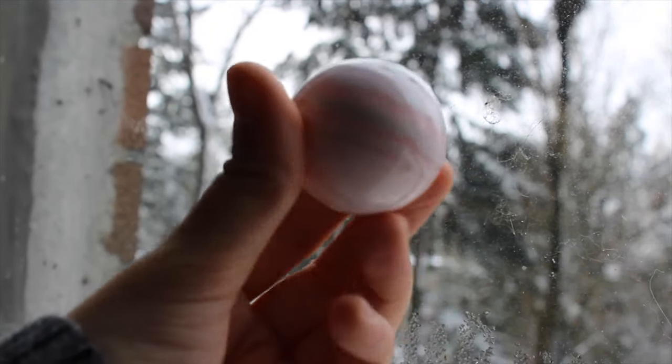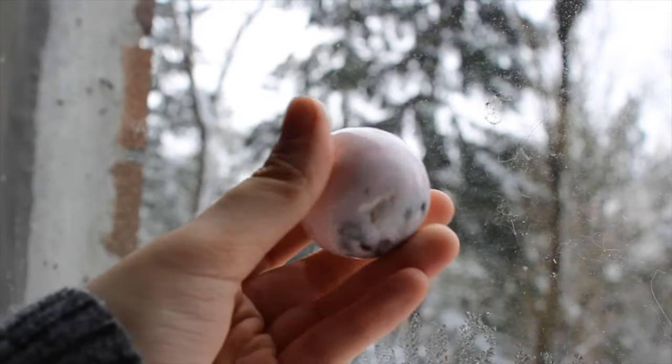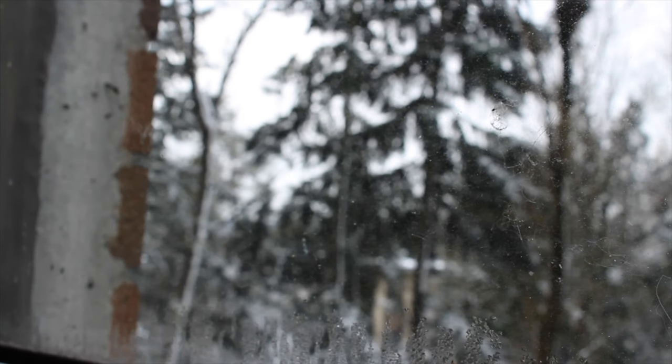This sphere is mangano calcite and it UV reacts super bright pink. At the top there's some little pyrite inclusions, which I'm a sucker for — some good pyrite.